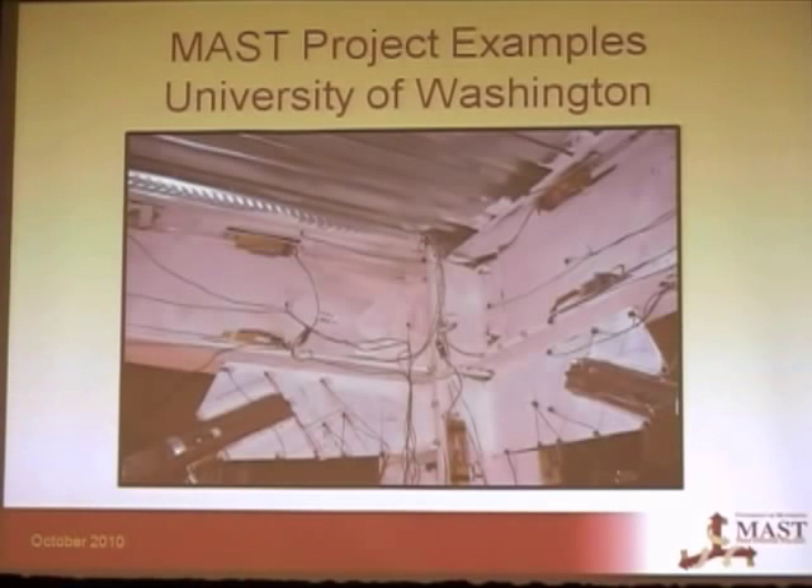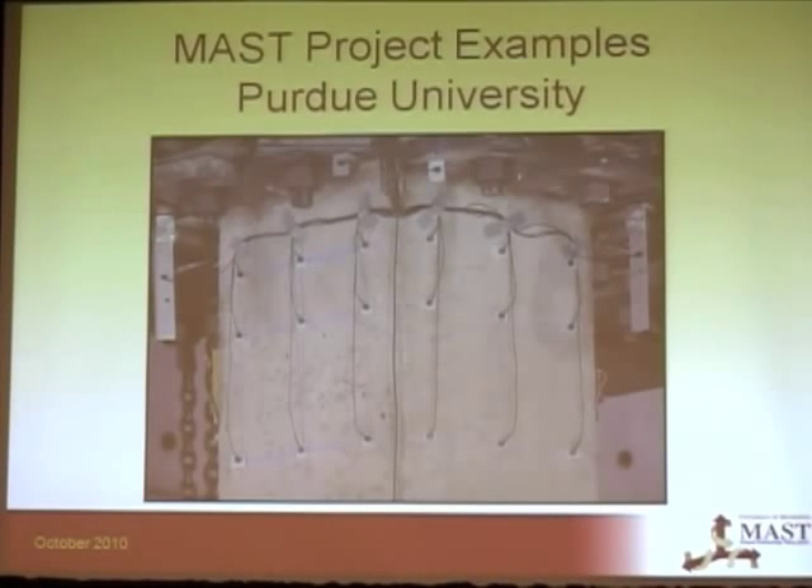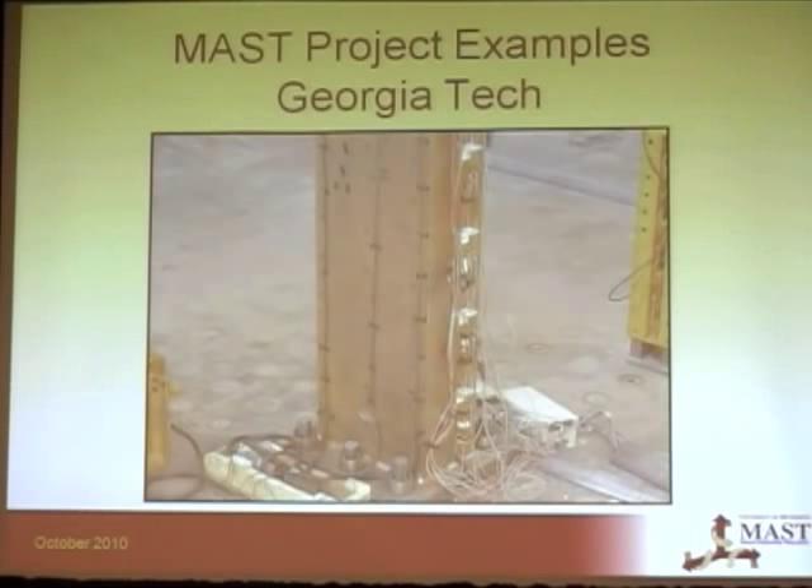Here are some examples of how we've used Krypton at MASL. For a University of Washington braced frame project, LEDs were placed on the gusset plates to observe the bend line when braces started buckling. Purdue University used them on concrete columns to verify 3D displacements, and Georgia Tech used them on CFTs to verify displacements and detect the onset of local buckling at the base of the column.